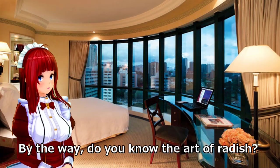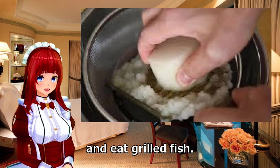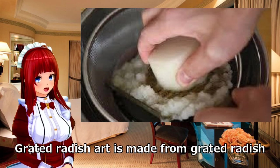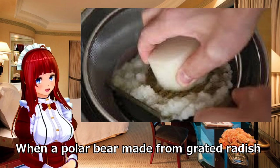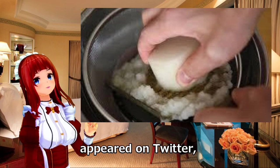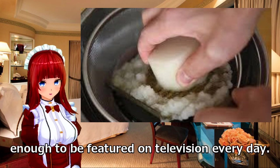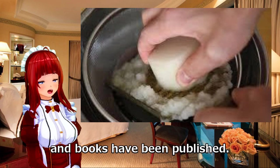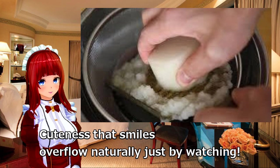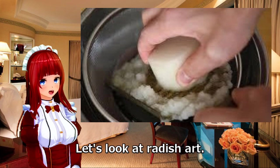By the way, do you know the art of radish? In Japan, people shave radish, add soy sauce, and eat it with grilled fish. Grated radish art is made by shaping grated radish into various characters. When a polar bear made from grated radish appeared on Twitter, it spread and became popular enough to be featured on television. Grated radish art continues to attract attention, and books have been published. Its cuteness makes you smile just by watching, and anyone can easily create it.